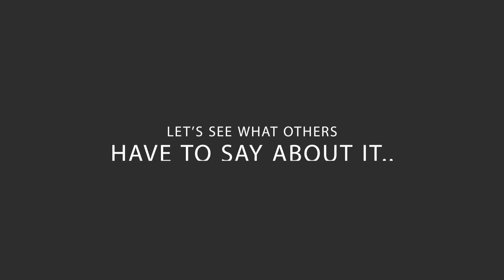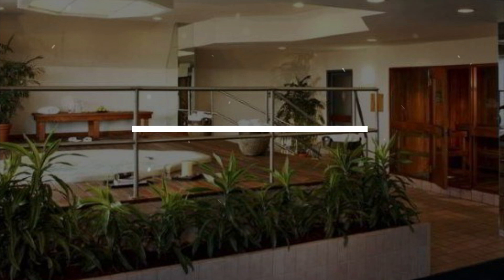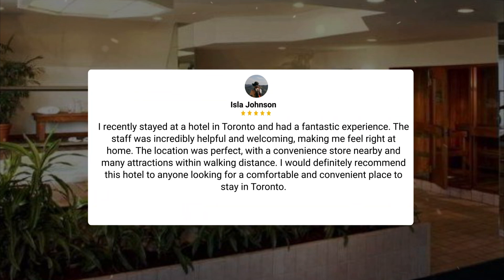Here's what other travelers have to say about this hotel. I recently stayed at a hotel in Toronto and had a fantastic experience. The staff was incredibly helpful and welcoming, making me feel right at home. The location was perfect, with a convenience store nearby and many attractions within walking distance. I would definitely recommend this hotel to anyone looking for a comfortable and convenient place to stay in Toronto.